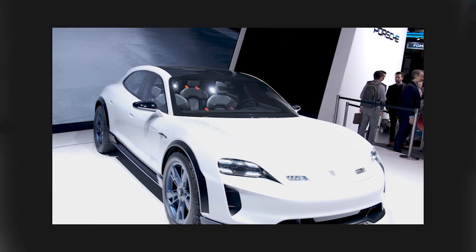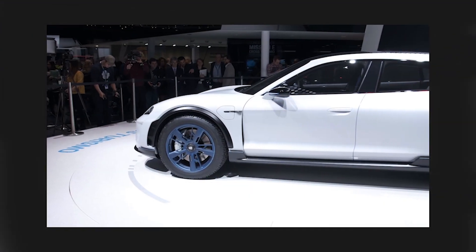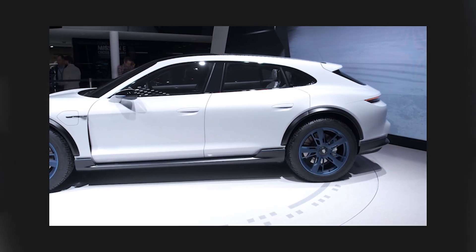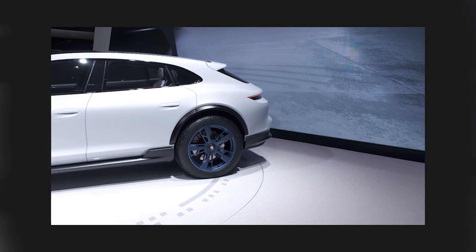This is definitely going to be a competitor for Tesla's Model S and it'll have similar range — around 300 miles on a single charge. The original Mission E coupe will go on sale probably sometime in 2019, and this crossover version doesn't have a date yet, but I would expect it sometime after that, maybe 2020 or so.